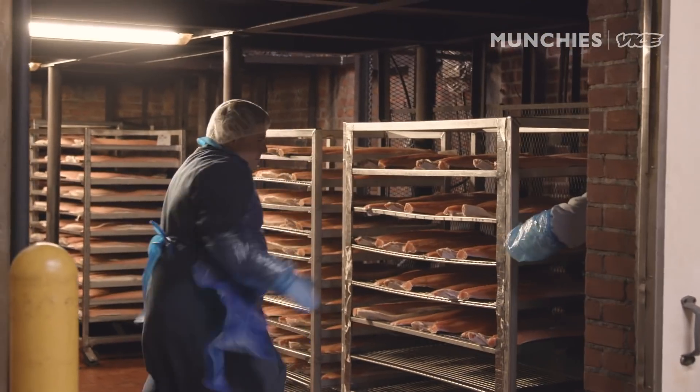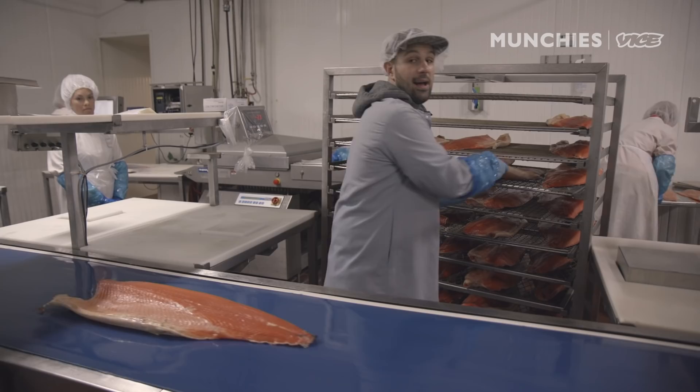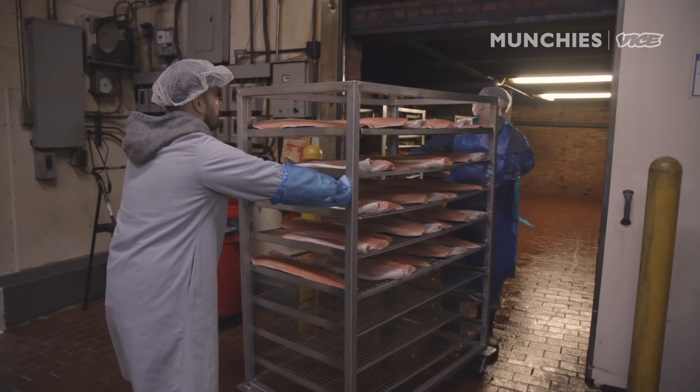This is by far one of the biggest ovens I've ever seen, and this is where all the cold smoking is going down. This is a Frank Experience, and today I'm learning how to take beautiful whole salmon and turn it into the smoked fish that we all grow to love here in New York City.